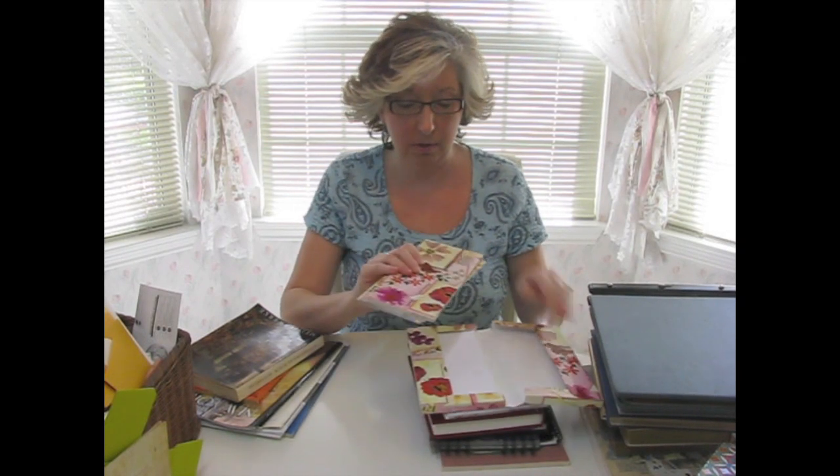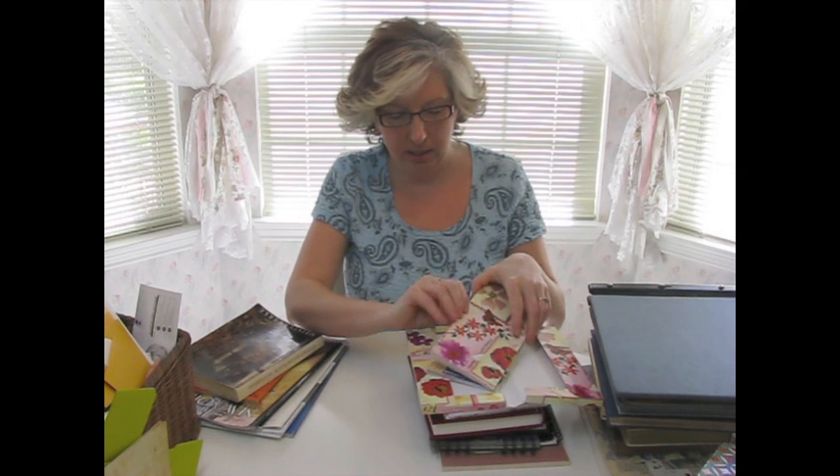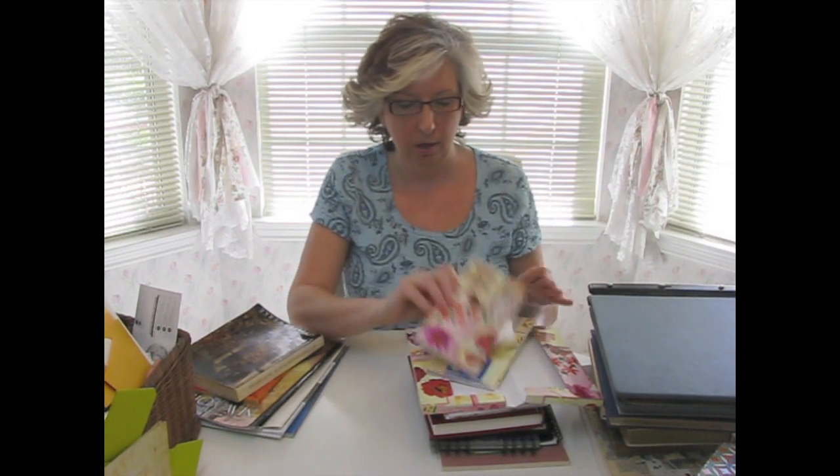I also look for blank journals, or somewhat blank journals. Written-in journals would be fine but I don't hardly ever find those. I do sometimes sift through greeting cards. They have this little set with all of these cards — they're really cute and have envelopes to go with them. I could just see binding these together to make a little book, putting one book on this side and one on this side. I already have an idea for it, so I had to buy it. I can't just leave it there with an idea already in place.